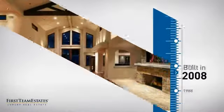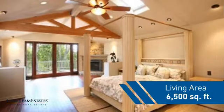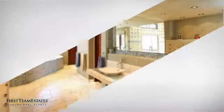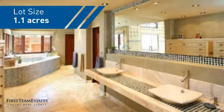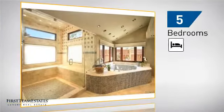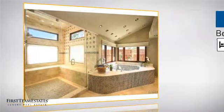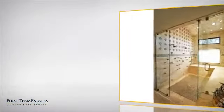This property was built in 2008 and features over 6,400 square feet of space, giving you a spacious layout to play host or kick back and relax after a long day. Inside you'll find five bedrooms, so everyone has a private space to come home to, as well as seven bathrooms.